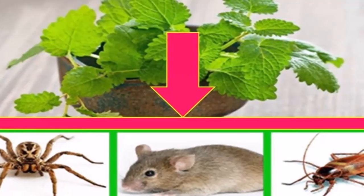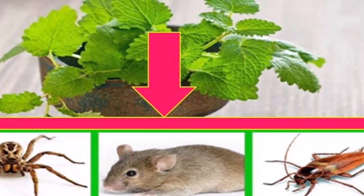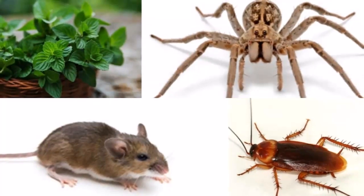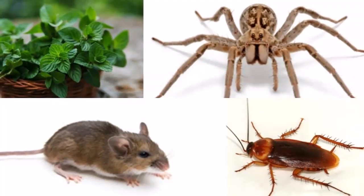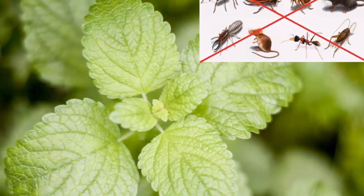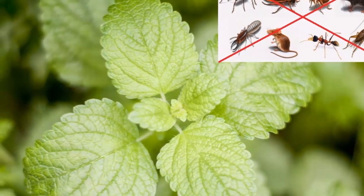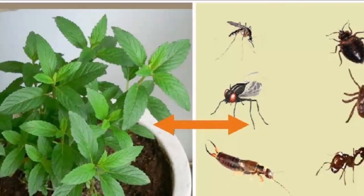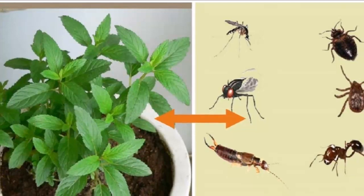Theoretically, insects are arthropods that possess specialised extremities and a body split into parts, covered in an exoskeleton which can even develop into a shell. They also possess antennas, several extremities and in some cases wings. They are mostly small, except the beetles that are of major size.